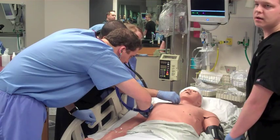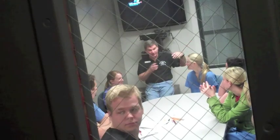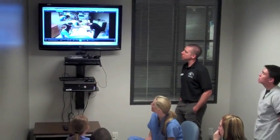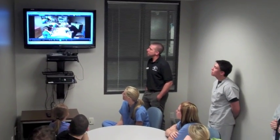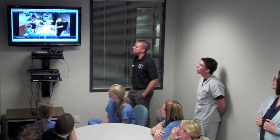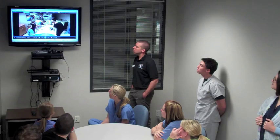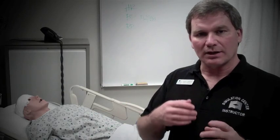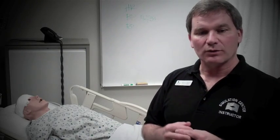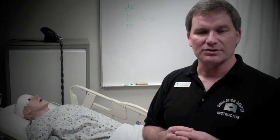After the scenario was over, we took them over into the debriefing room, and we had recorded the session while they were in here. When we went to the debriefing room, we talked about the scenario, and they got to watch themselves on video to see what they did, what they could have done better. Basically, it's a debriefing tool that helps them to learn even more than what they did here in the simulation room.